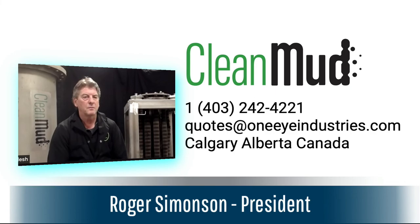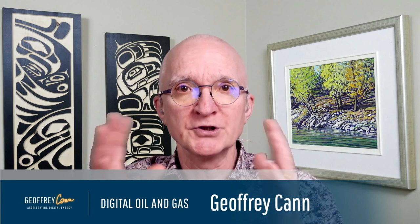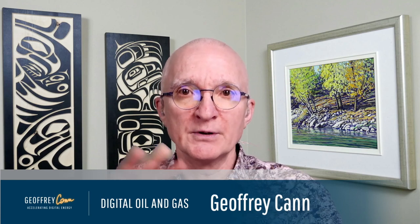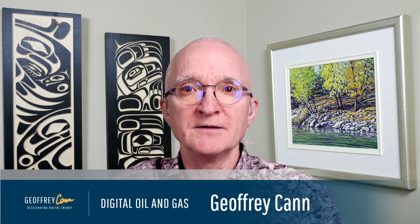This technology will save tremendous money in nonproductive time or flat time for offshore applications. The drilling requirements and day rates on those rigs are extraordinary, so any time saving would be valuable. Thank you, Roger, for sharing that innovation. My name is Jeffrey Kan — tune in again for another episode of Digital Oil and Gas, where we'll talk about other innovations going on in the oil and gas industry. Bye for now.